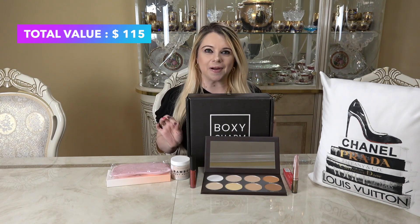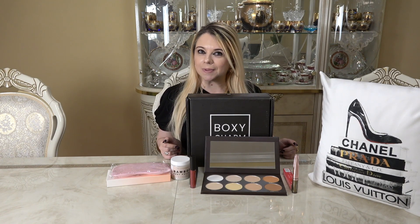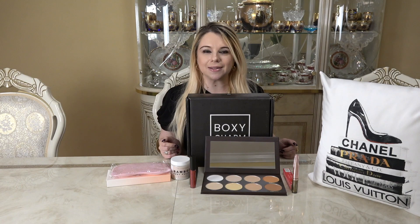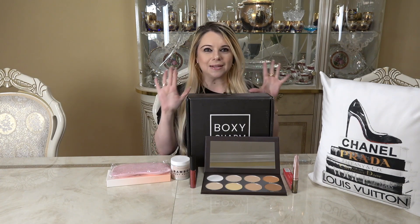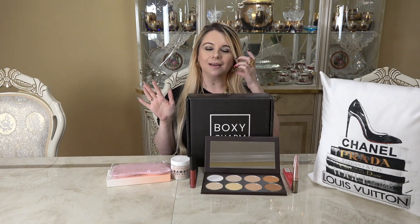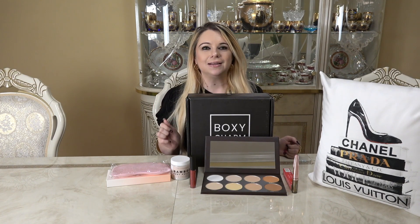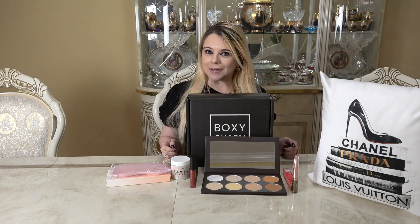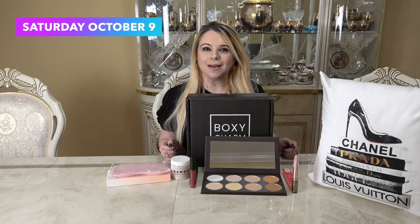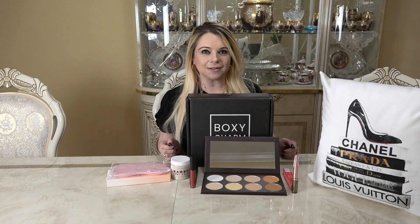To enter the giveaway: you must be subscribed to my channel with your settings set to public so I can verify. Find the special word that appeared on screen somewhere in the video and enter it in a sentence in the comments below. Also like this video. It's very simple to enter. I'll be selecting a winner on Saturday, October 9th and making a video announcement shortly after. I hope everybody is staying healthy and well — I'll see you in my next video, bye!